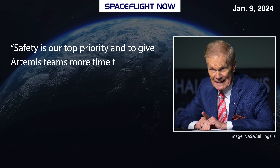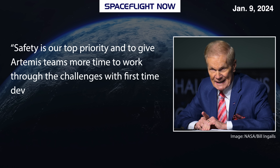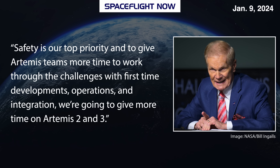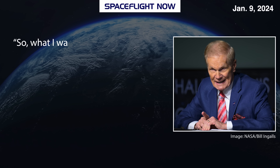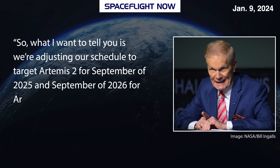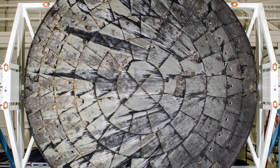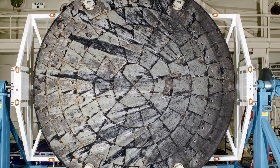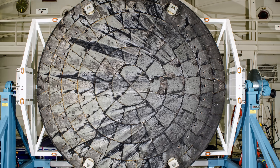Safety is our top priority, and to give Artemis teams more time to work through the challenges with first-time developments, operations, and integration, we're going to give more time on Artemis 2 and 3. We are adjusting our schedule to target Artemis 2 for September of 2025 and September of 2026 for Artemis 3. That adjustment was, in part, to better understand the impacts to the heat shield on Orion during re-entry on the Artemis 1 mission back in 2022. When we talk about understanding root cause — what's causing this gas buildup that created some pieces that came off in the char layer — we really understood what the phenomenon is physically, and we're able to replicate that on the ground. And that's a big difference — a huge swinger for us from a crew safety perspective.